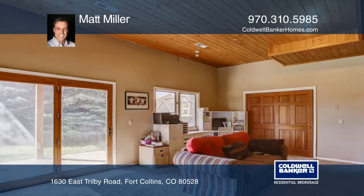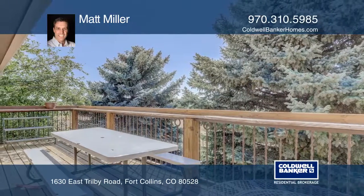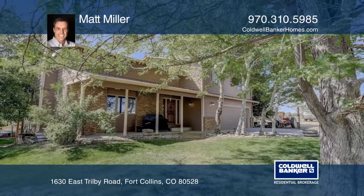The grounds of this property also include a five stall barn, various outbuildings and even a tree house. Experience everything this home has to offer by calling Matt Miller today.